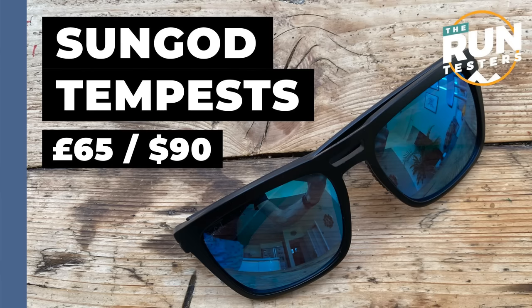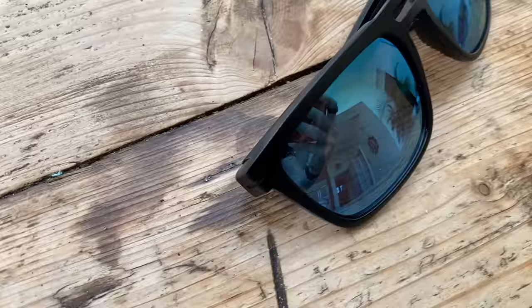Another more casual style from Sungod are the new Tempest, which I'm also flagging up. These have an even bigger, blockier design than the Renegade — more of a Wayfarer style — but they have all the same key features: grippy nose pads, arms that hold tightly but not uncomfortably, and a great choice of lenses and frames. They bounce around a little bit more than dedicated sports sunglasses and don't provide quite as good side coverage as wraparound lenses, but they're a comfortable option. I'd use these for short relaxed runs. They start at £65 or $90, rising to around £120 or $165 for the best lenses with polarisation.